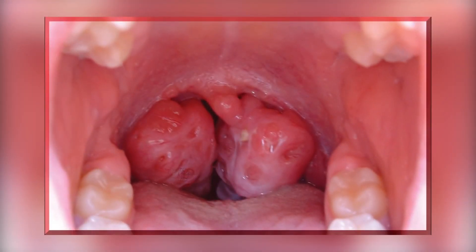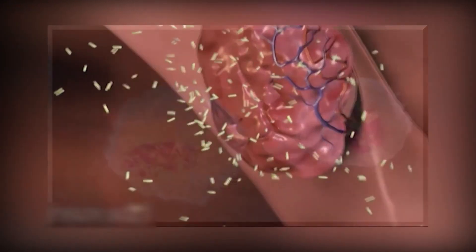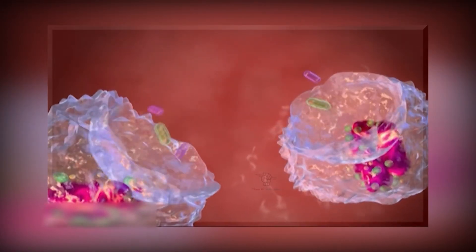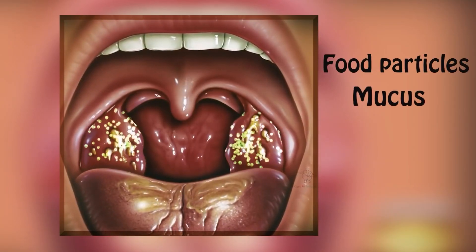There are small pocket-like structures present in tonsils called tonsillar crypts. When we ingest food, bacteria in the meal enter the tonsillar crypts, where lymphocytes kill these microorganisms. However, food particles, mucus,